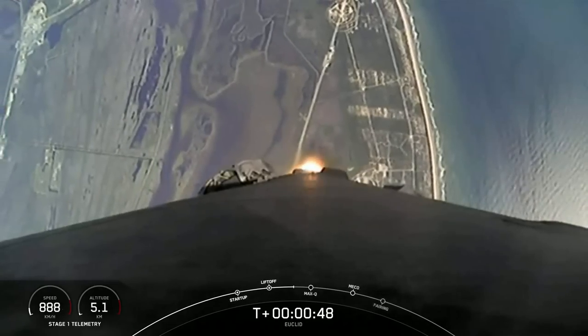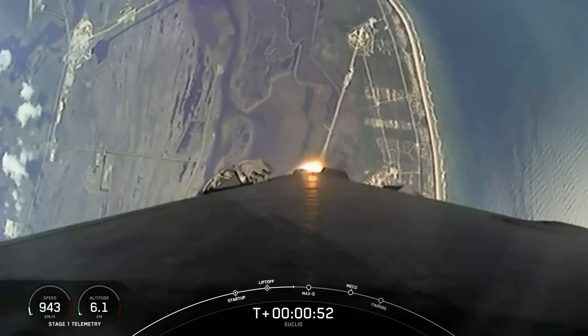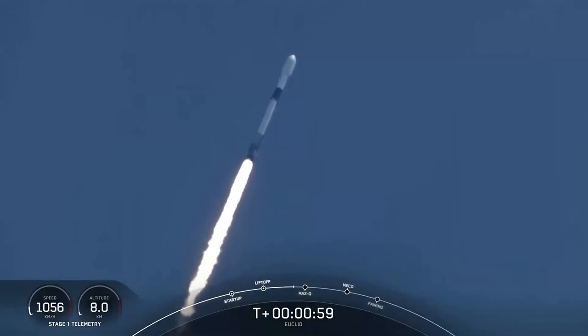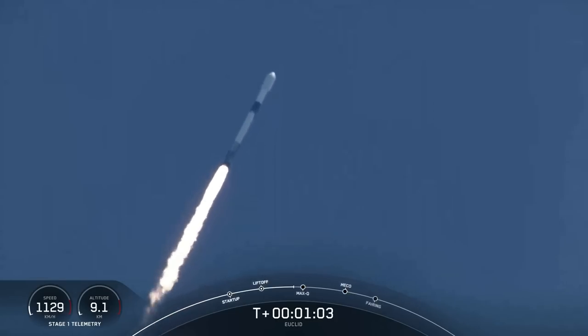Power and telemetry nominal. One minute and about 12 seconds. Max-Q is the highest amount of aerodynamic pressure — that's the largest structural load that the vehicle will see on ascent. We throttled down those engines just to pass through max-Q and then we'll throttle them back up once we pass through that period. Falcon 9 is supersonic.